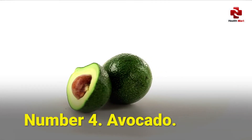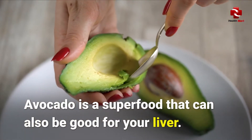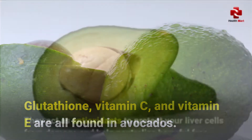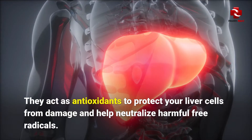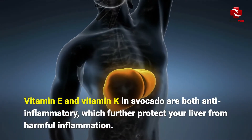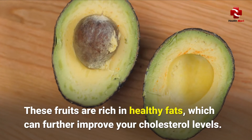Number 4: Avocado. Avocado is a well-known superfood that can also be good for your liver. Glutathione, vitamin C, and vitamin E are all found in avocados. They act as antioxidants to protect your liver cells from damage and help neutralize harmful free radicals. Vitamin E and vitamin K in avocado are both anti-inflammatory, which further protects your liver from harmful inflammation. These fruits are also rich in healthy fats, which can further improve your cholesterol levels.